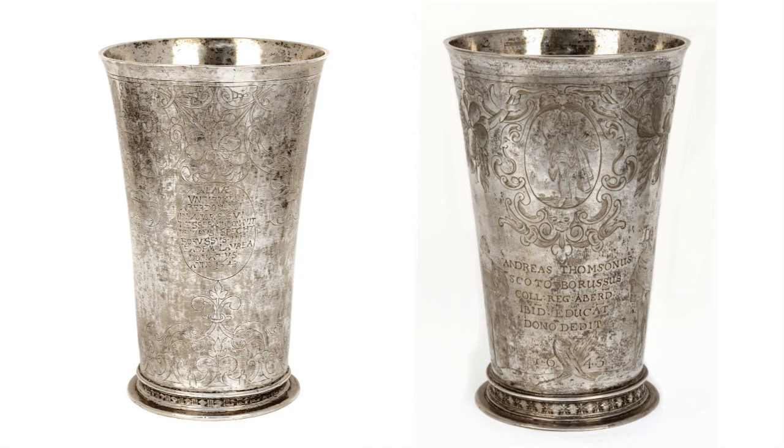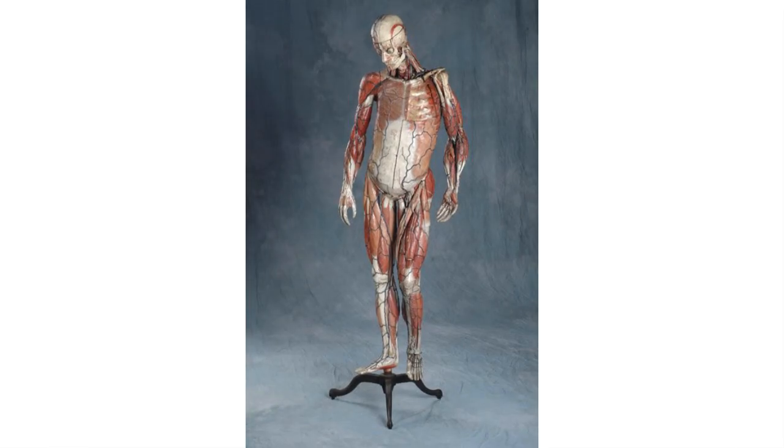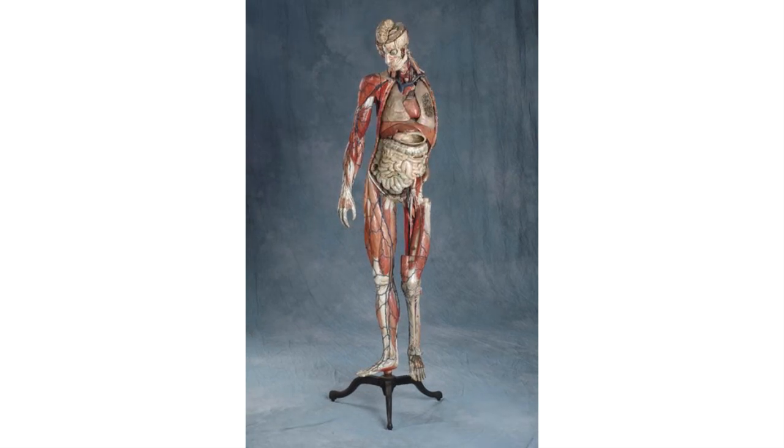Going up at number eight, a silver beaker from Gdansk, now in Poland, donated by Andrew Thomson in 1643. At number seven, a four-thousand-year-old prehistoric beaker from a burial in Rathen in Aberdeenshire. At number six, he's missing other important parts and definitely not in a good way — it's the Paipamasha Man.